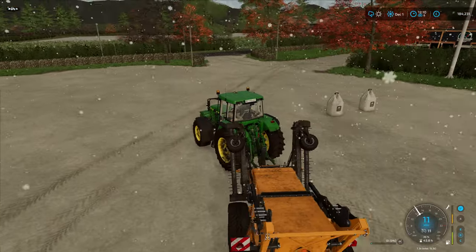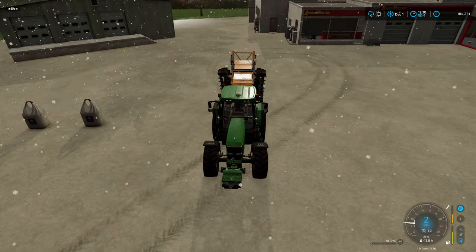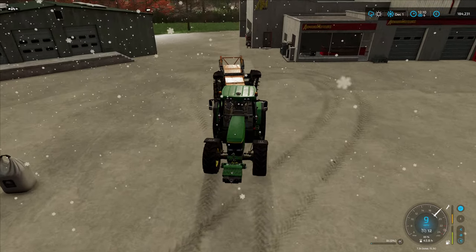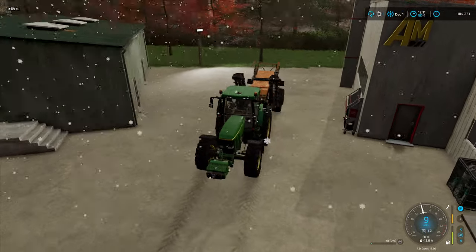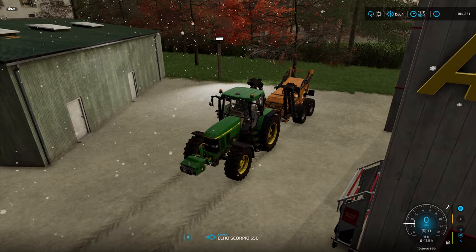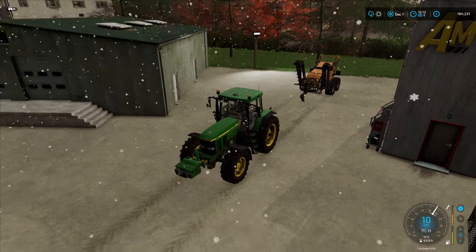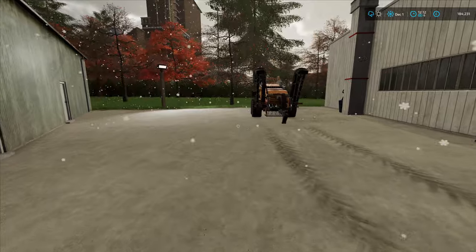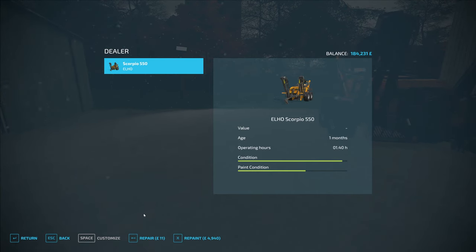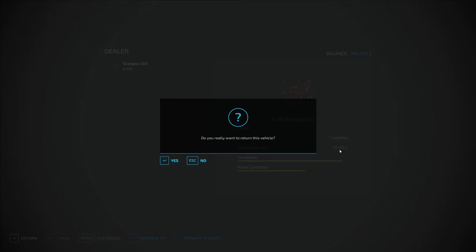Just get this returned. I know I can go into the menu and do this but I like to do it this way. Let's find our trigger - there it is - and return. Took a bit of paint off! We've had it for a month, a whole month. It's an hour and a half on there. Returned.